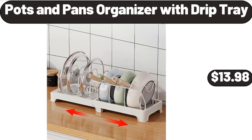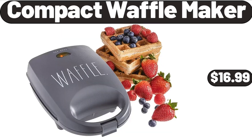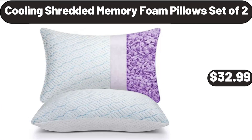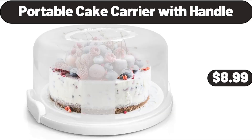Pots and pans organizer with drip tray $13.98, blue-yellow floral pattern tablecloth $14.99, compact waffle maker $16.99, muffin liners pack of 24 $3.99. Cooling shredded memory foam pillows set of 2 $32.99, three-wheel bike $272.99, portable cake carrier with handle $8.99.